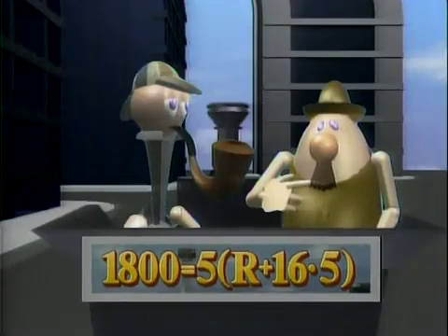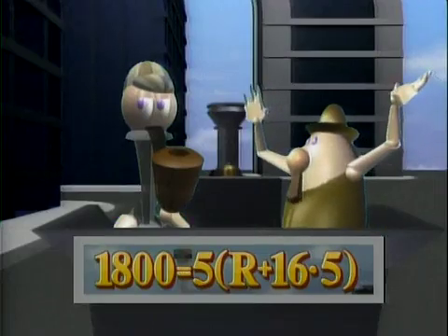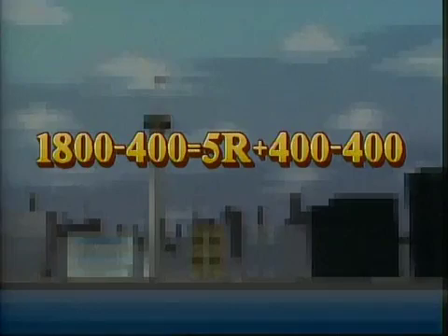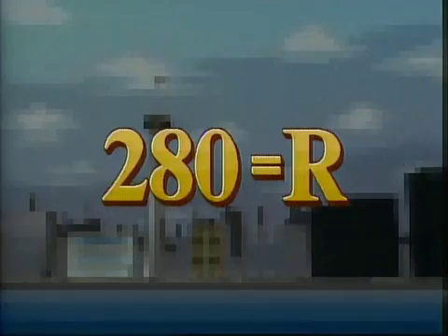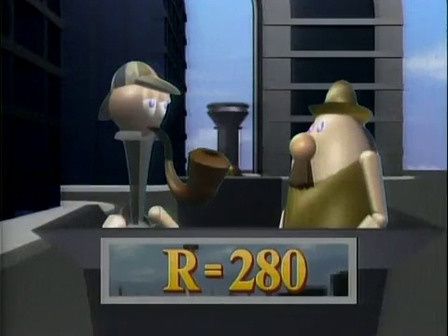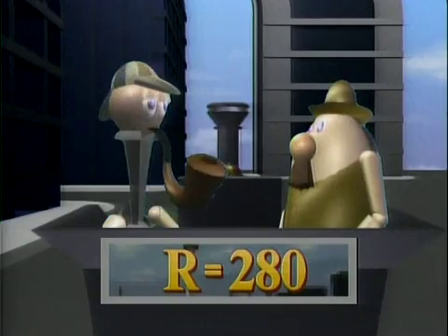All this looks jolly complicated. How can we rearrange the equation to make it easier to solve? The distributive property, of course! We can rewrite 5 times (r plus 16 times 5) as 5 times r plus 5 times 16 times 5, which gives us 5r plus 400. We then subtract 400 from both sides to get 1,400 equals 5r. Then we divide both sides by 5 to get 280 equals r, or rather r equals 280. So in order for his bomb to reach the ground in 5 seconds, Moriarty should have given it an initial velocity of 280 feet per second.